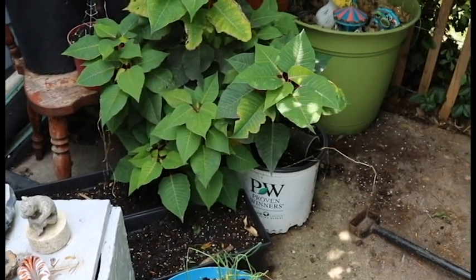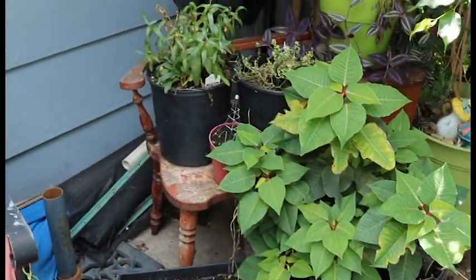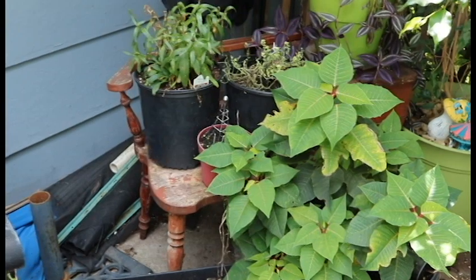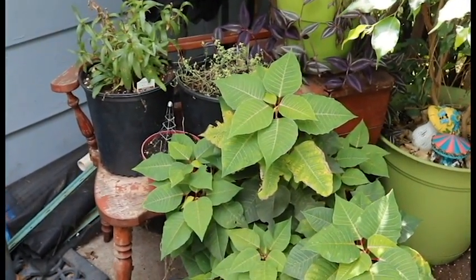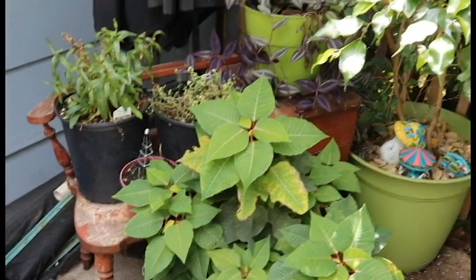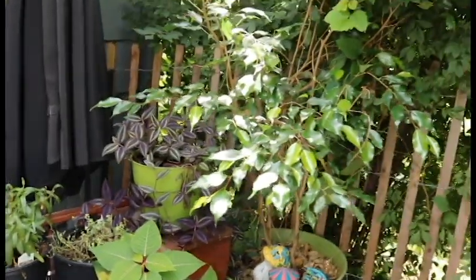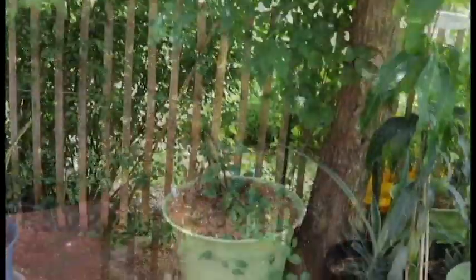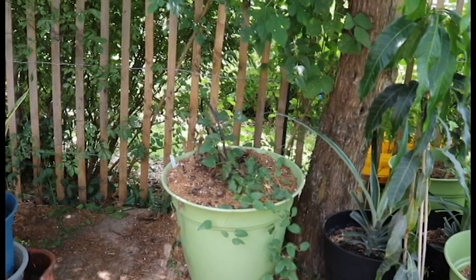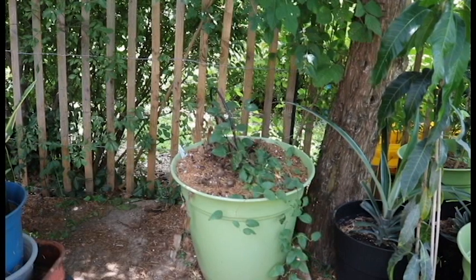Here's some more shamrocks, some chives back here. My poinsettia is doing really good — it has a little bit of damage on some leaves but it has gotten huge over the summer. The daisies have kind of petered out but they're still holding on to their green. My poor lemon thyme — I don't know what is going on with it, it seems to be struggling. Another wandering dude, my weeping fig, some spider-webby mother-in-law tongues.